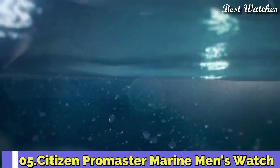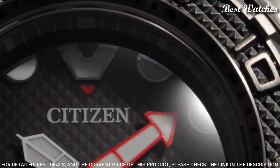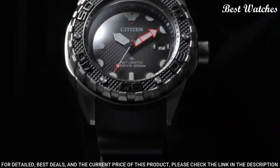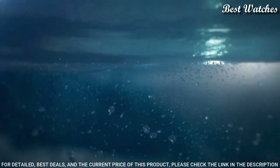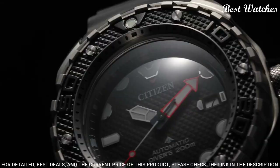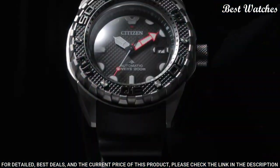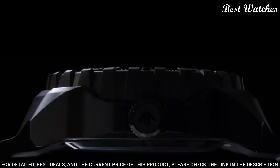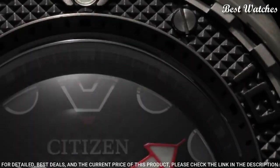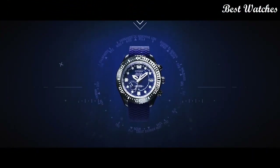Number 5. Citizen Promaster Marine Men's Watch. Ready, Set, Dive! Take the latest Promaster Marine on your next adventure! This automatic, ISO-compliant diver features a one-way rotating elapsed time bezel, screw-down crown, super titanium case, and is anti-magnetic 16,000. Crafted with sapphire glass and a polyurethane strap, your limits will be reached and you won't want anything else when heading to the ocean. Case Size 46mm. Water-Resistant at 200m.